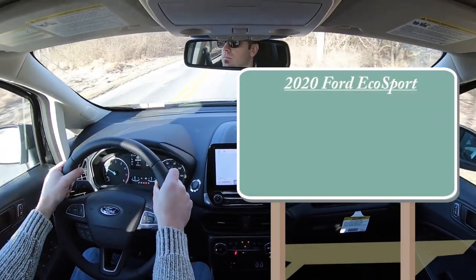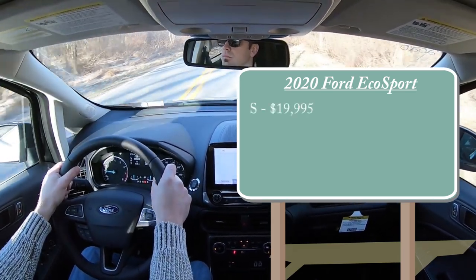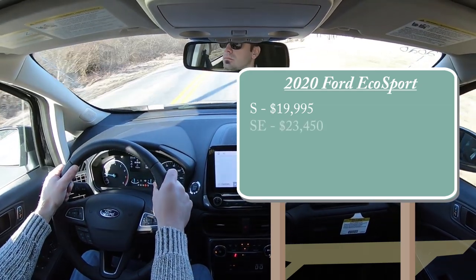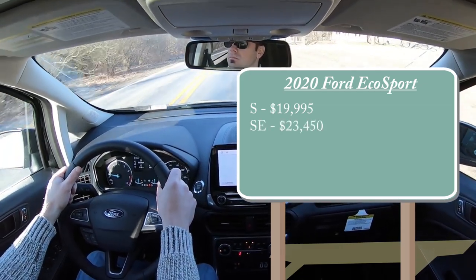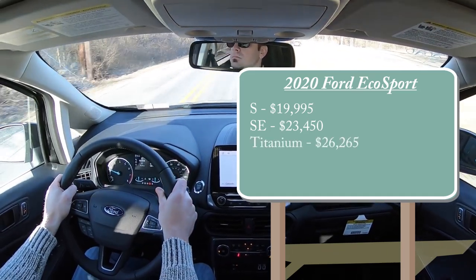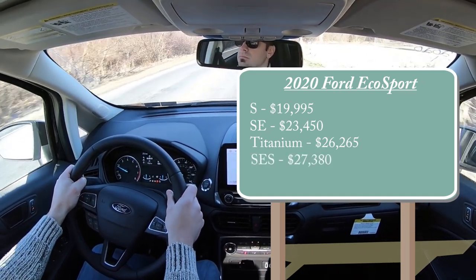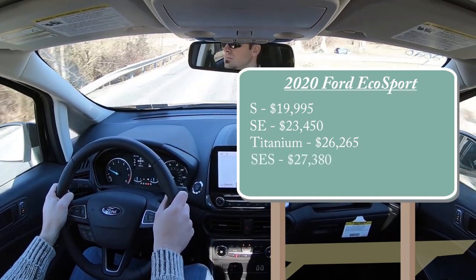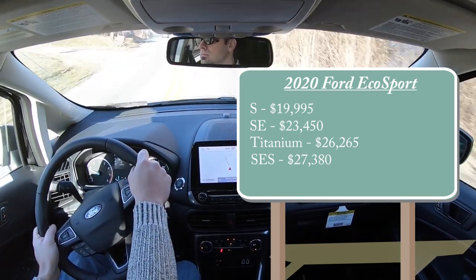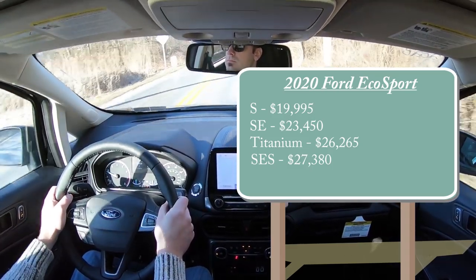There are several different trim levels for the 2020 EcoSport. The S starts at $19,995; the SE at $23,450; the Titanium at $26,265; and lastly the SES, which is the one we're in today, starting at $27,380. All of that pricing is for front-wheel drive, with the exception of the SES which comes standard with four-wheel drive.